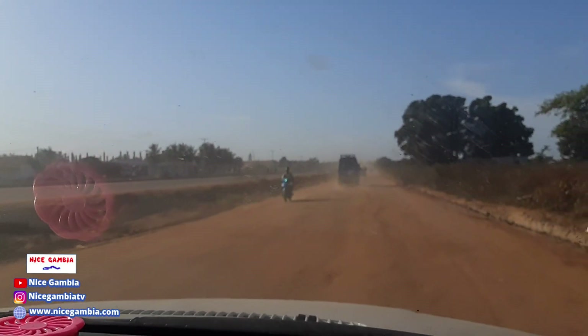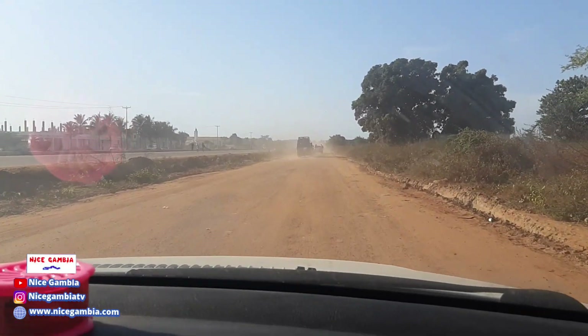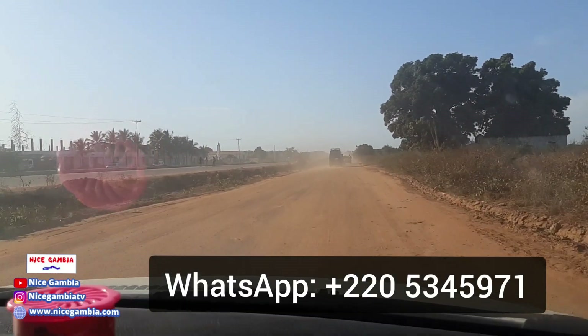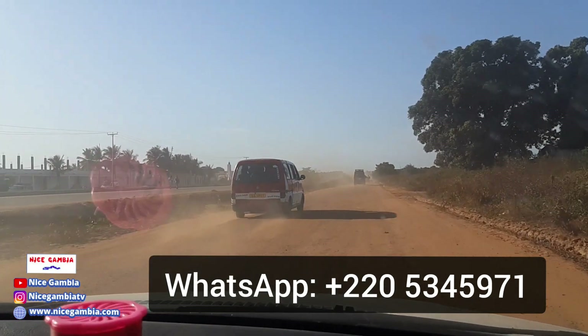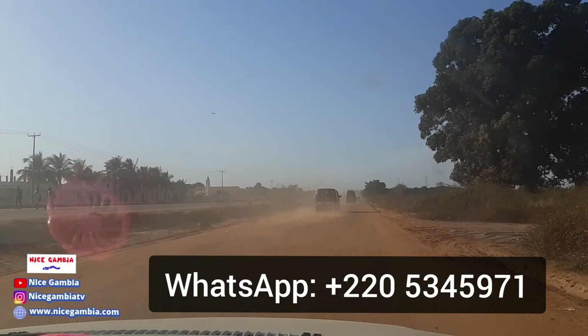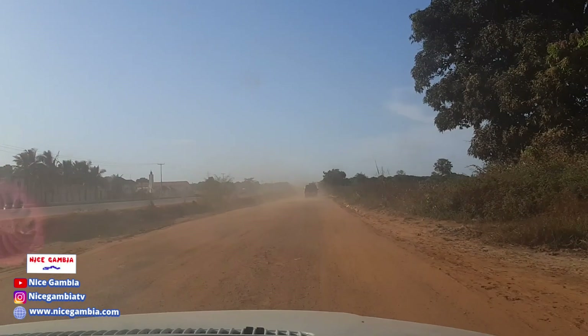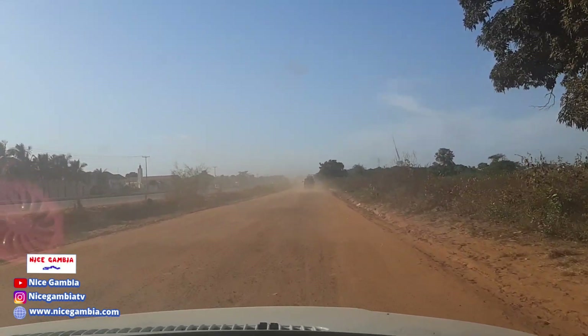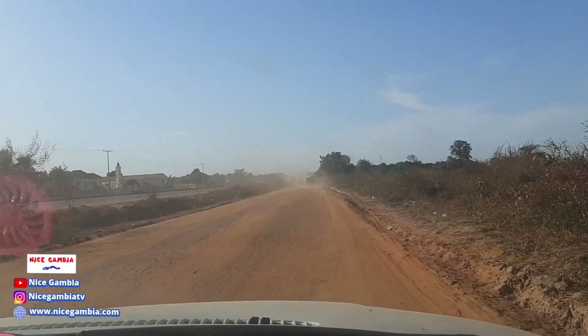The roads are now really progressing, and we're going to be doing a lot of videos on this road. Like today, right after we deliver the eggs, we want to show you more of the developments on the road — not just this side. We're going to make sure we go all the way up to maybe the Sukuta area to show you around there as well.